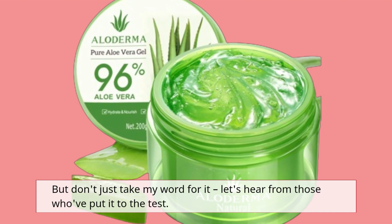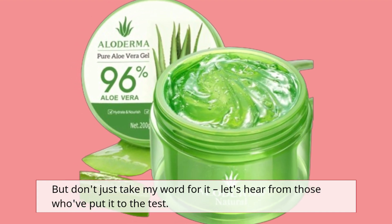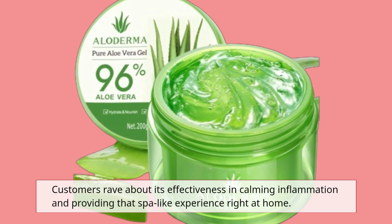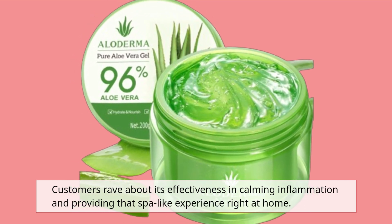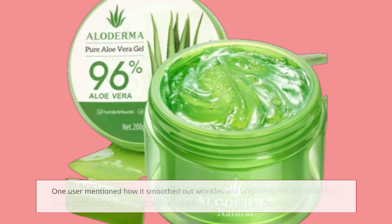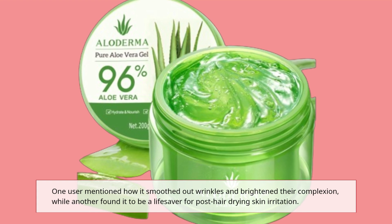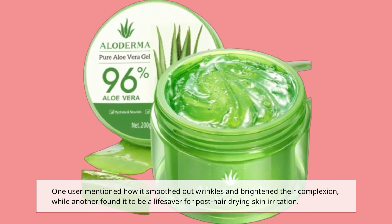But don't just take my word for it, let's hear from those who've put it to the test. Customers rave about its effectiveness in calming inflammation and providing that spa-like experience right at home. One user mentioned how it smoothed out wrinkles and brightened their complexion, while another found it to be a lifesaver for post-hair-drying skin irritation.